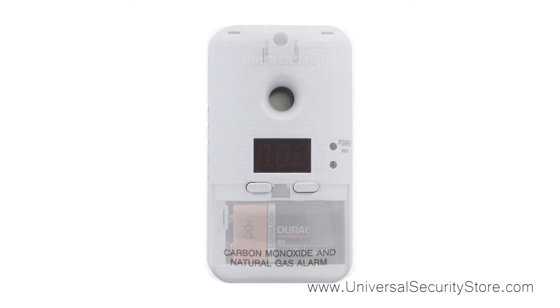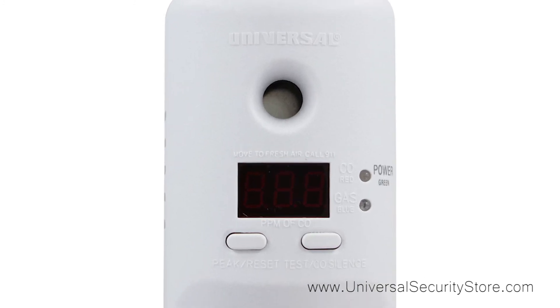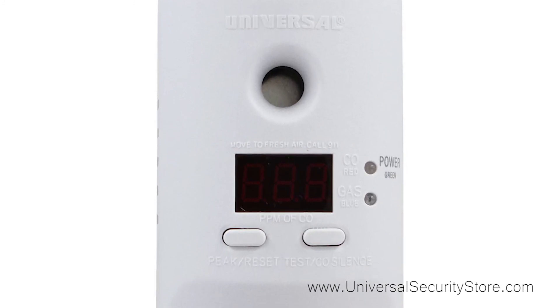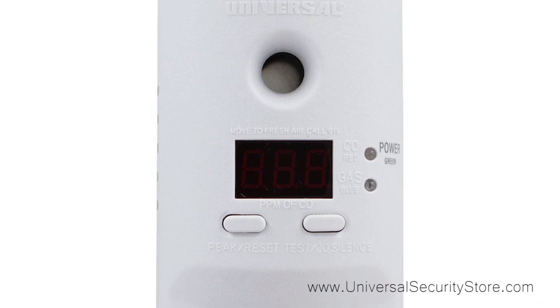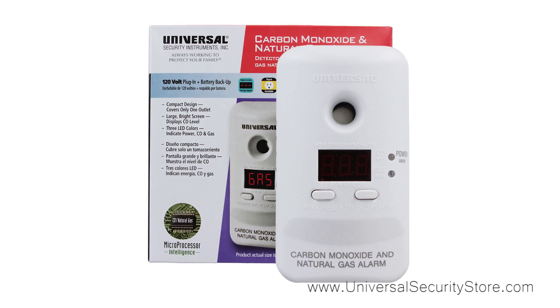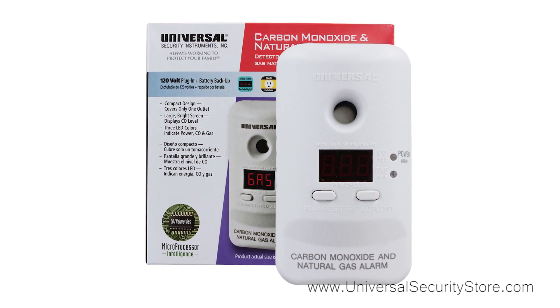On the outside you will find a display screen with 3 LED colors indicating power, carbon monoxide, and natural gas, and on the inside the microprocessor software virtually eliminates nuisance alarms. This alarm comes with a 5-year limited warranty.